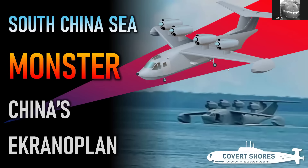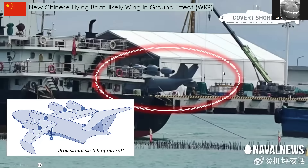Hello, and welcome to another chat. You've probably seen a lot of videos and articles about a new Chinese ekranoplan. I was lucky enough to break that story to the world a couple of weeks ago, when this picture emerged.